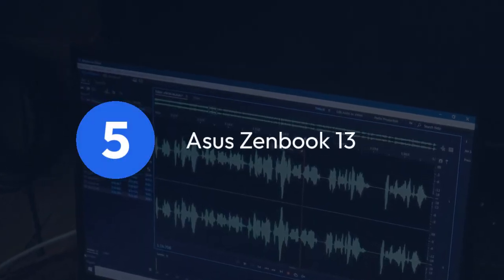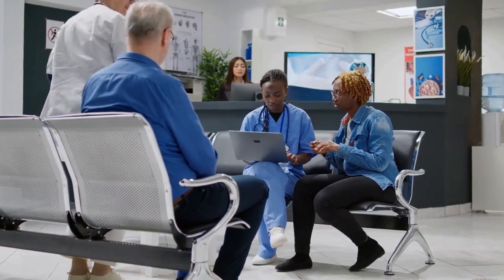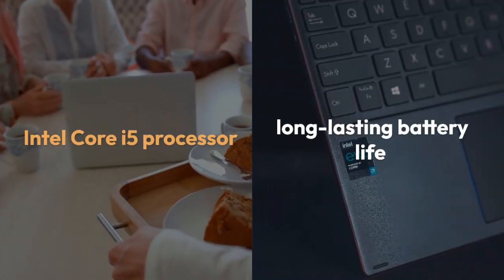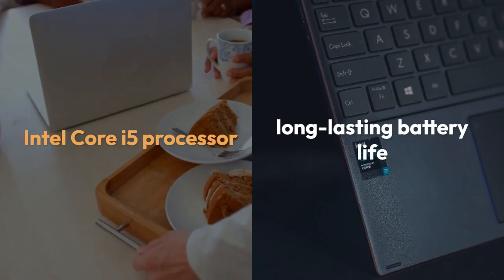5. Asus ZenBook 13. Last but not least, we have the ultra-portable Asus ZenBook 13. Despite its compact size, it packs a punch with its Intel Core i5 processor and long-lasting battery life. Perfect for nursing students who value mobility without compromising performance.